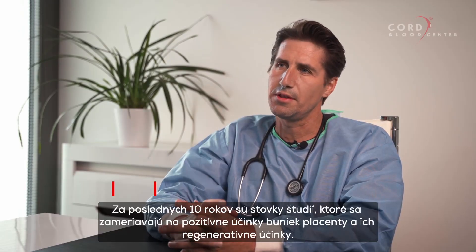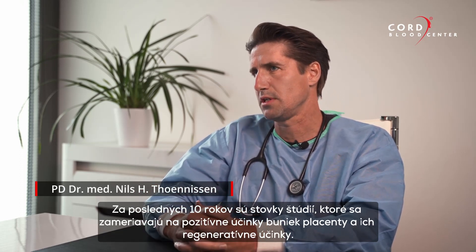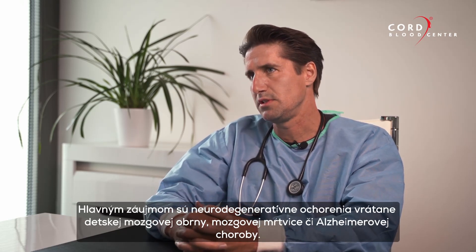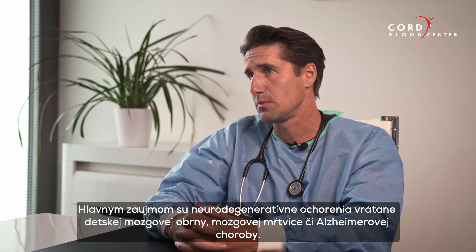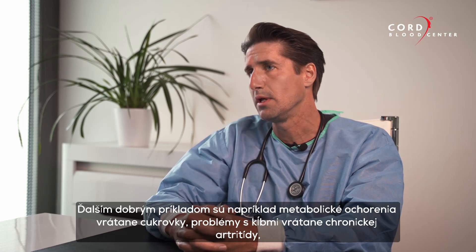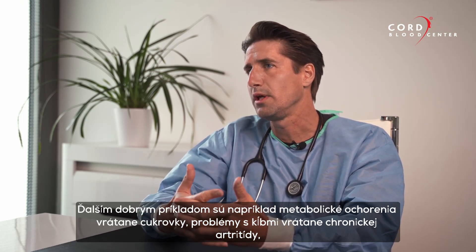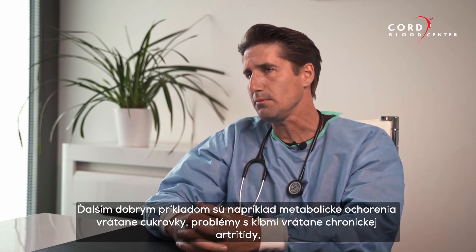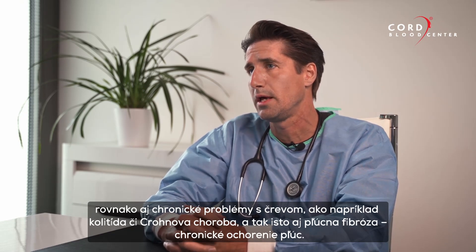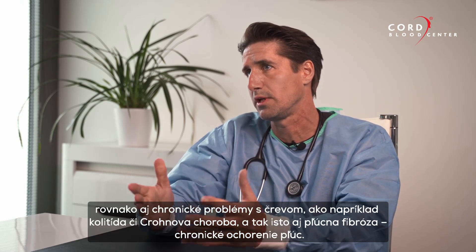Since the last decade, there are more than hundreds of clinical trials ongoing with positive outcomes using placenta cells for regenerative purposes. Main focuses are neurodegenerative diseases including cerebral palsy, stroke, and Alzheimer's, as well as metabolic disorders including diabetes, joint problems including chronic arthritis, and clinical bowel problems including colitis and Crohn's disease.